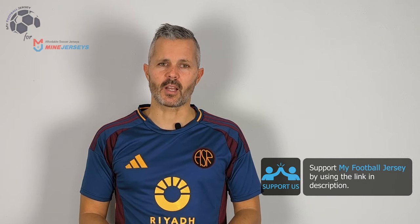Before saying goodbye, please subscribe to the channel — iscrivetevi al canale, è molto importante, it's really important for you, it's just a click but for me it means a lot. For today that's all, see you next time, ciao!